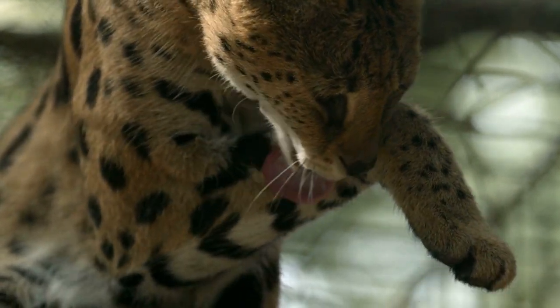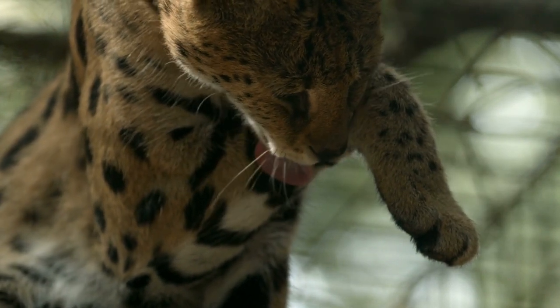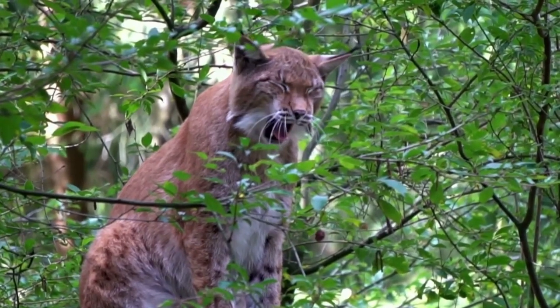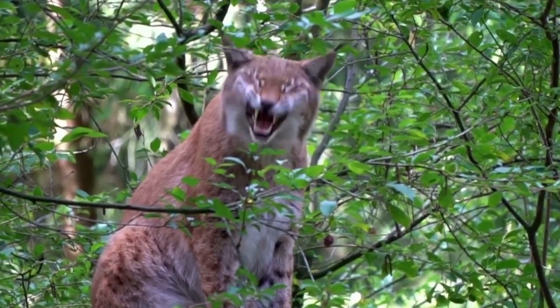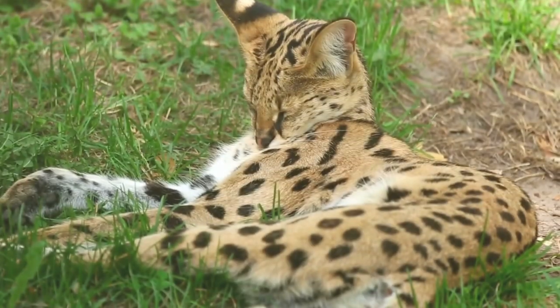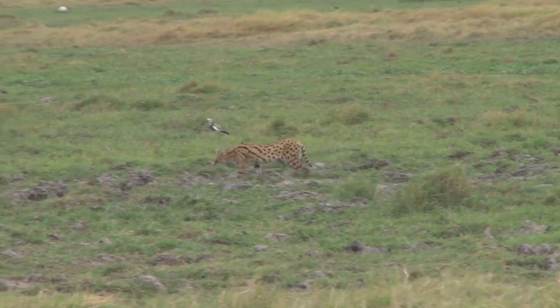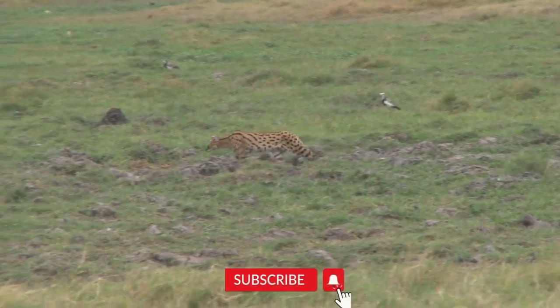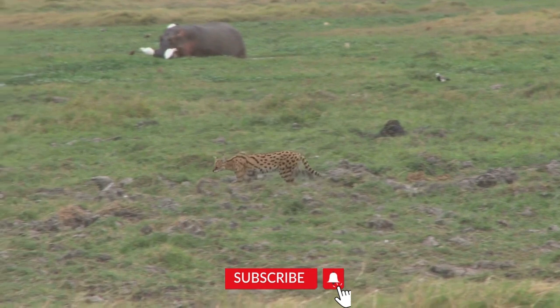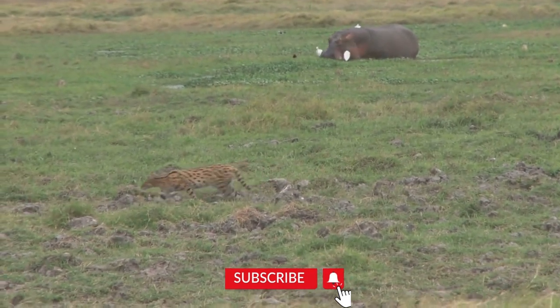The role of the lynx in its ecosystem is significant. As apex predators, they help regulate the populations of their prey species, preventing overgrazing and maintaining the overall health of the ecosystem. Their presence in forests also affects vegetation, as their prey species influence plant growth patterns. By preserving lynx populations, we contribute to the overall balance and biodiversity of their habitats.